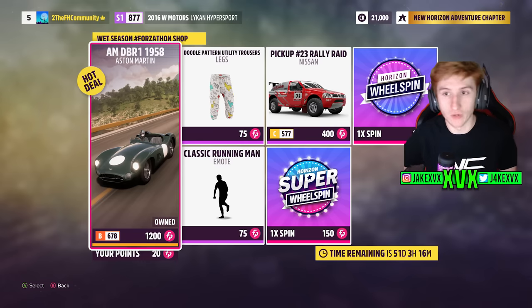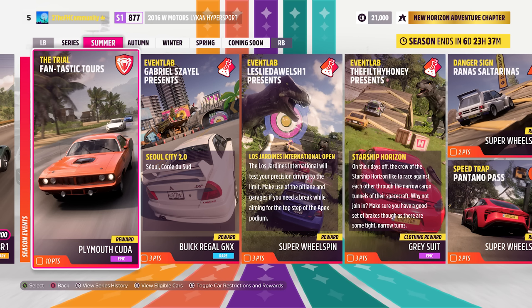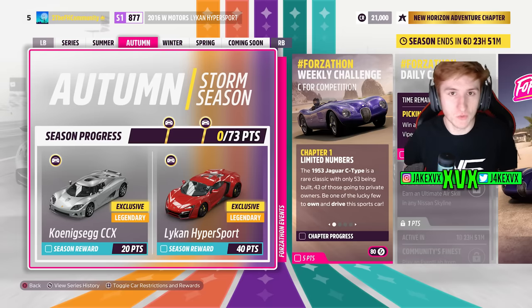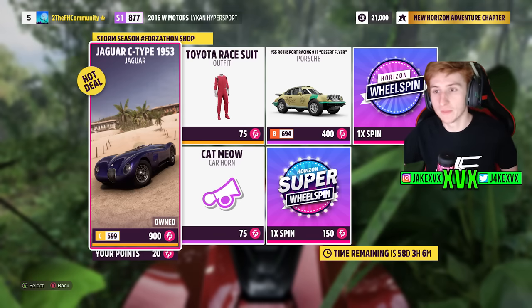The Forzathon shop for Week 1 has the Aston Martin DBR1, Nissan Rally Raid Classic, Running Man emote, and Doodle Pattern Utility Trousers. Week 2 is Autumn — for 20 points you can get the Koenigsegg CCX, and for 40 points the Lykan HyperSport. Those are the other two new cars. The Forzathon shop has the Jaguar C-Type, Porsche Racing 911 Desert Flyer, Cat Meow emote, and the Toyota Race Suit outfit.